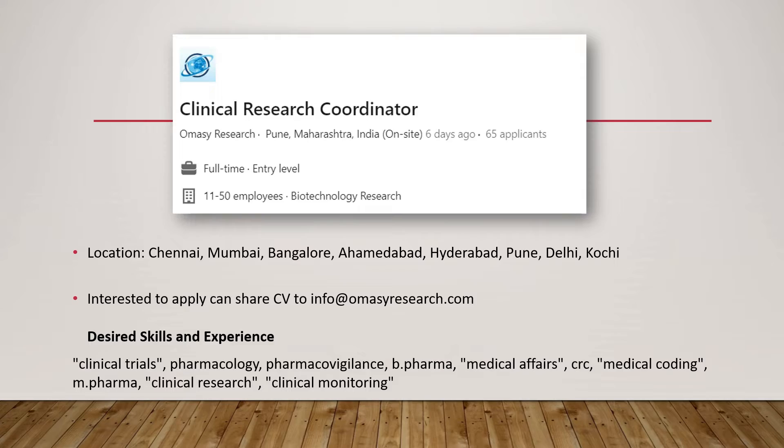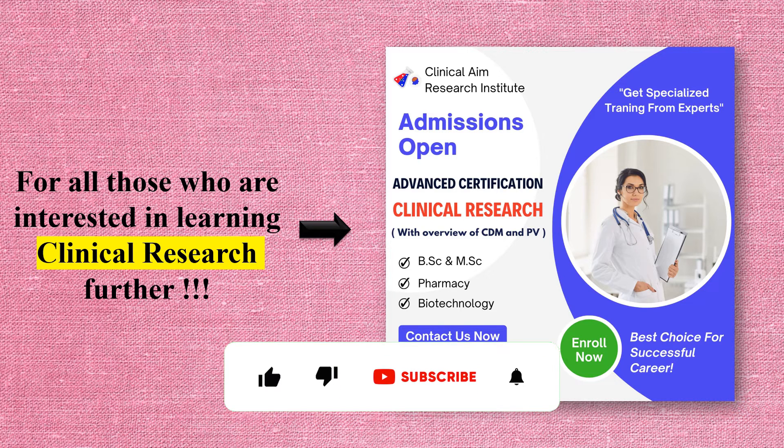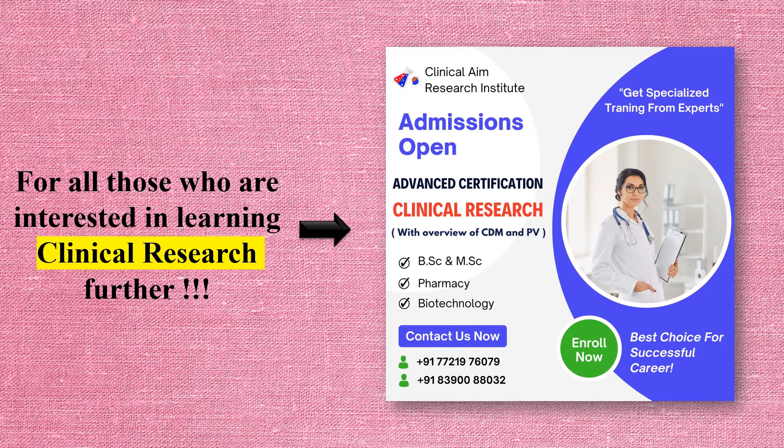So those were the fresher jobs. If you are interested in making a career in clinical research, our friends at Clinical EM Research Institute offer an excellent course for advanced certification in clinical research, covering the basics, CDM, and pharmacovigilance. There are a lot of job verticals in these areas so students can enroll. They are starting their next batch next month, so make sure you give them a call.